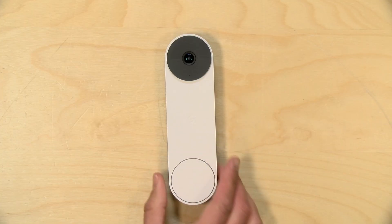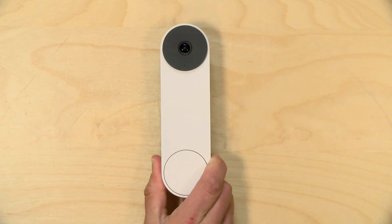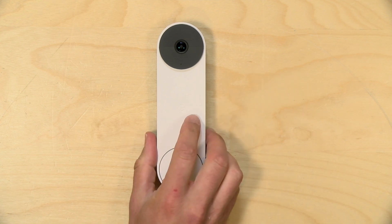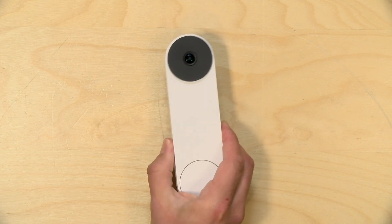Hey everybody, it's Lon Seidman. I needed a new doorbell the other day, so I bought the new Nest Battery Doorbell. As its name implies, it runs off a battery and does not require any wiring to operate, although it does work with existing doorbell wiring if you have it. I want to let you know in the interest of full disclosure that I paid for this with my own funds. All the opinions you're about to hear are my own. No one is paying for this review, nor has anyone reviewed or approved what you're about to see before it was uploaded.